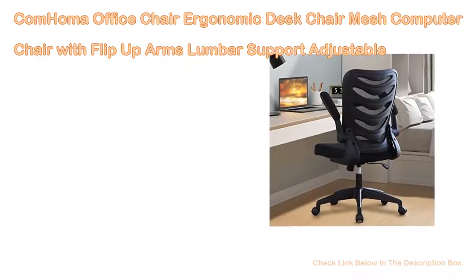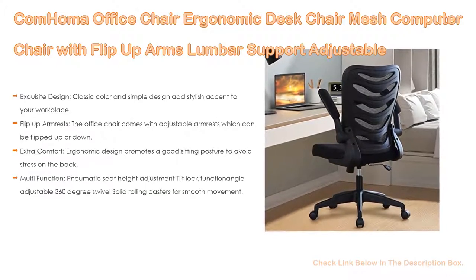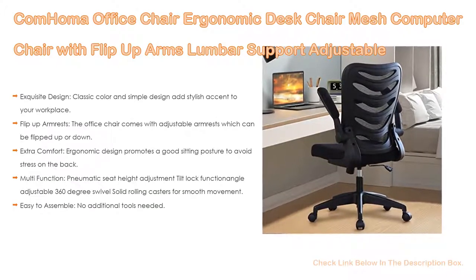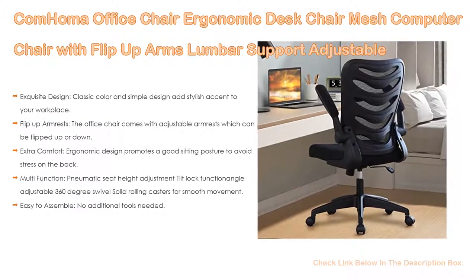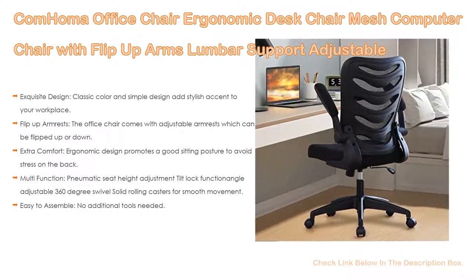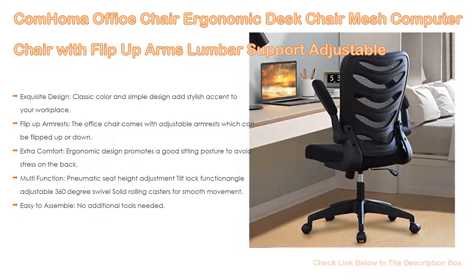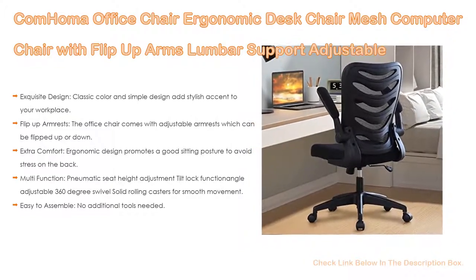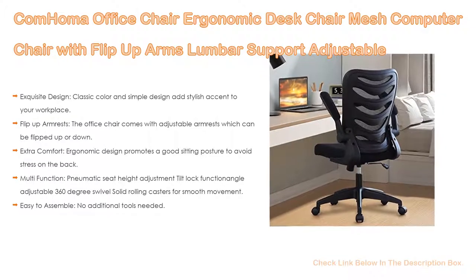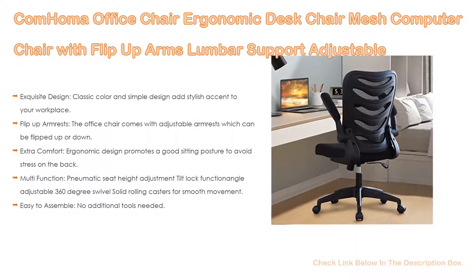Number 5. The Calm home office chair — an ergonomic desk chair with mesh, flip-up arms, lumbar support, adjustable swivel, and mid-back design for home office in black. It features an exquisite classic and simple design that adds a stylish accent to your workplace with a modern look, making it a perfect match for any space — your study, office, or conference room. It also comes with adjustable armrests which can be flipped up or down, fitting nicely under the desk to save space.